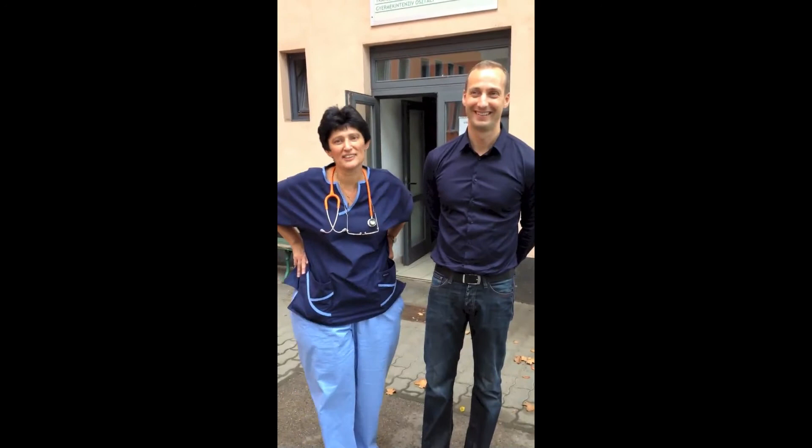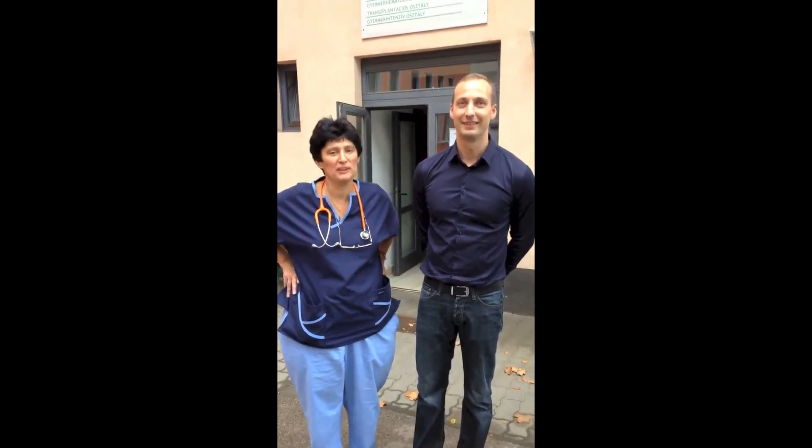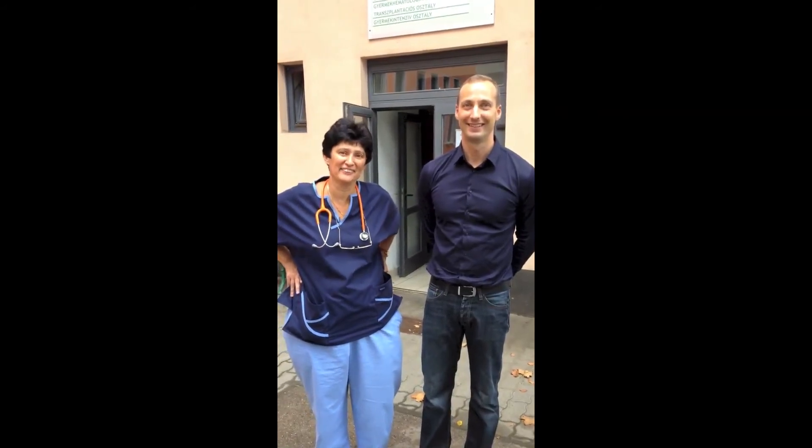This is the pediatric block of St. László Hospital. On the first floor you can find the pediatric intensive care unit.